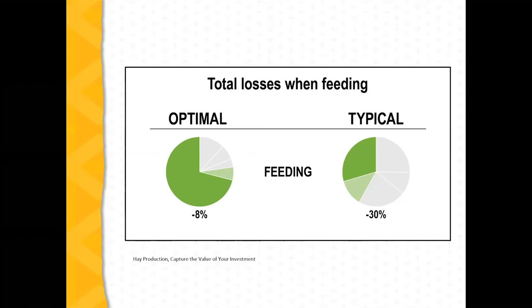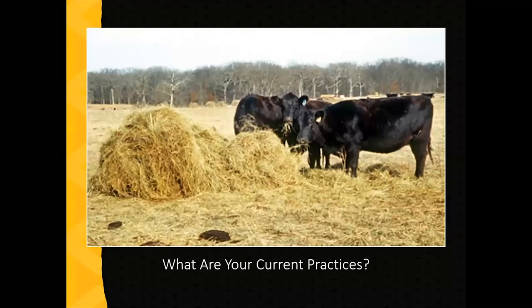You have to look at what your current practices are. This picture from the curriculum shows the extreme as far as waste — there's a pile of hay there, and your cows are just standing in it, with manure piled in and probably bedding mixed in. A lot of that is going to waste and not being consumed by the cattle.